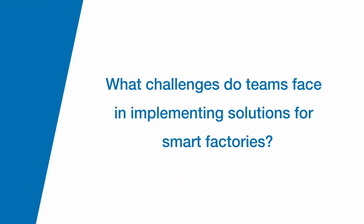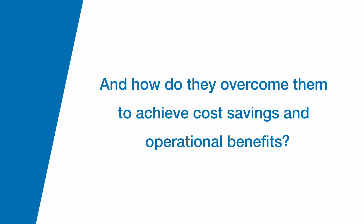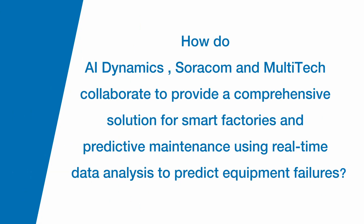What challenges do teams face in implementing smart factory solutions, and how do they overcome them to achieve cost savings and operational benefits? Everyone wants to save money, but the upfront investment can seem very high. The secret is a series of small wins up front — that's what gets the buy-in.